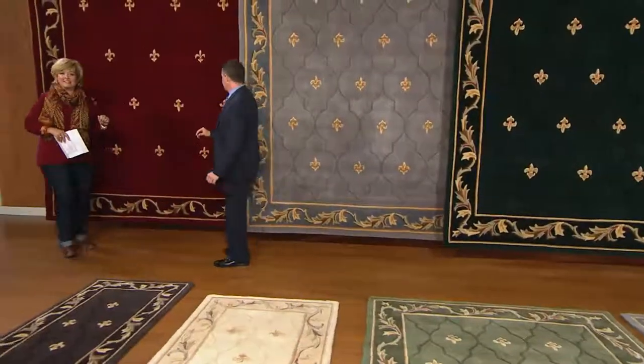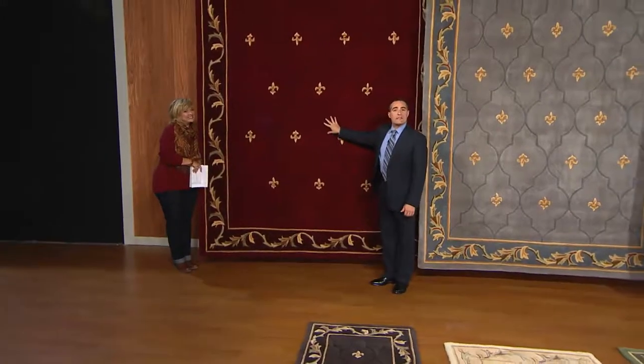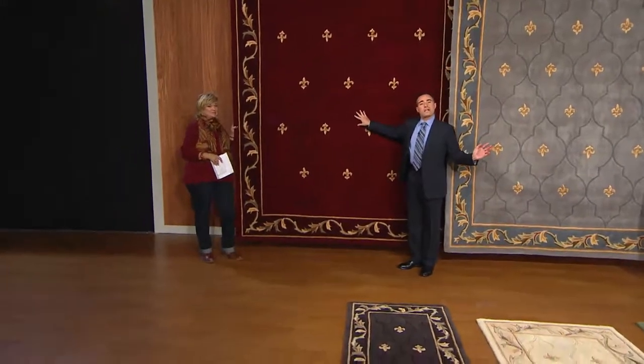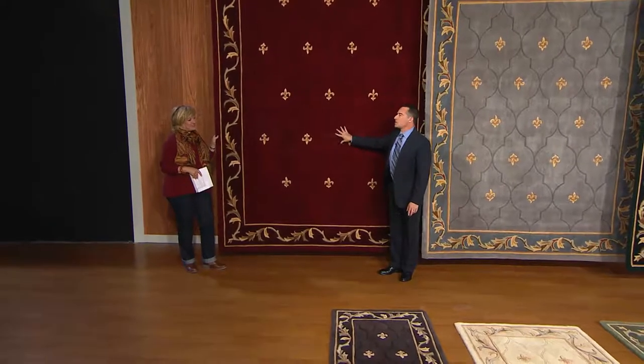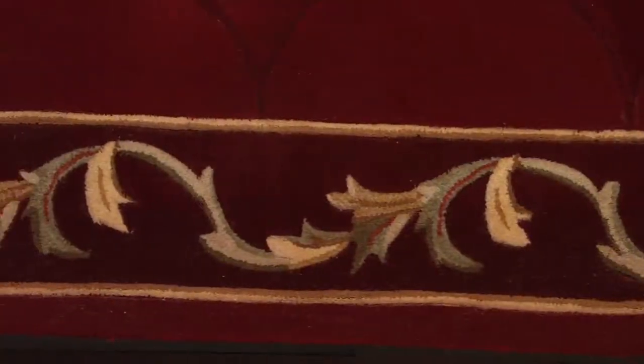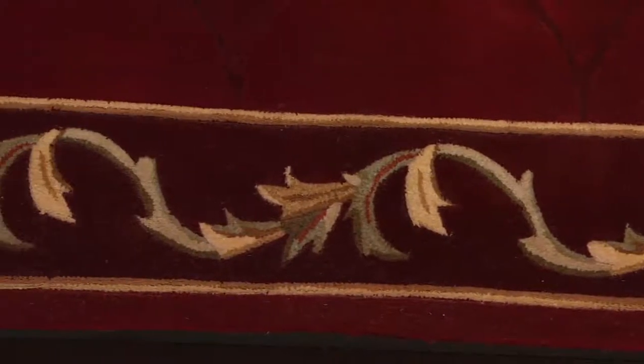We're going to call our next color 'Carolyn's Jeans.' Back to the 8x11 size — the other three were 7 feet by 9 feet. This to me speaks holiday. This is under your dining room table, in your living room. It's a great garnet color with burgundy in the border. This really shows off those fleur-de-lis motifs so well.